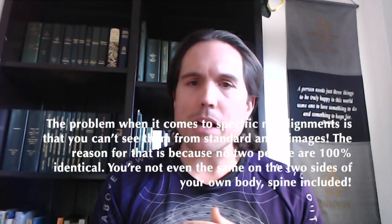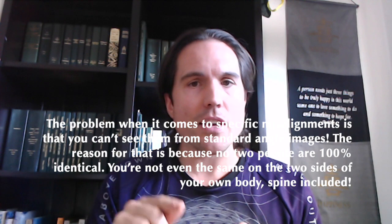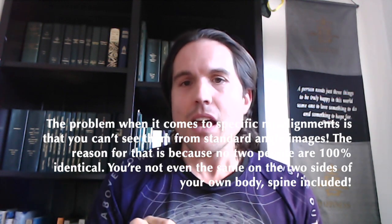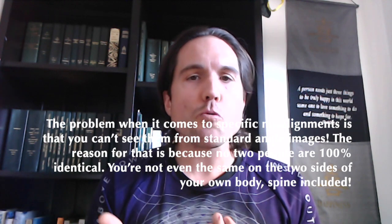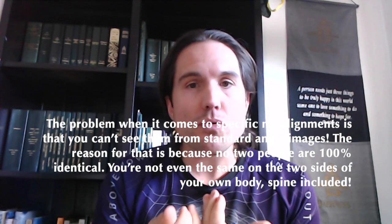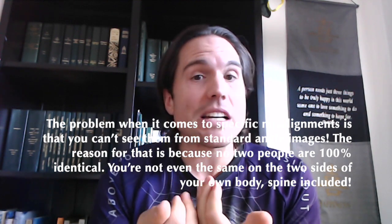The problem, though, when it comes to specific misalignments is that you can't see them from standard angle images. The reason is that no two people are 100% identical.